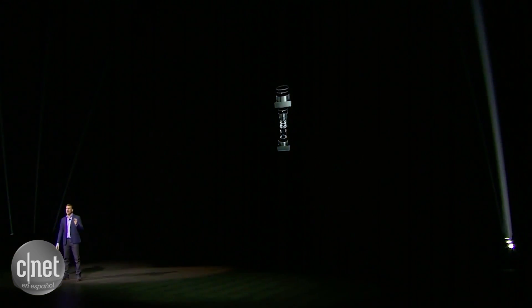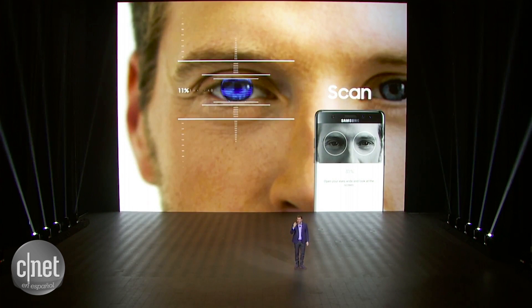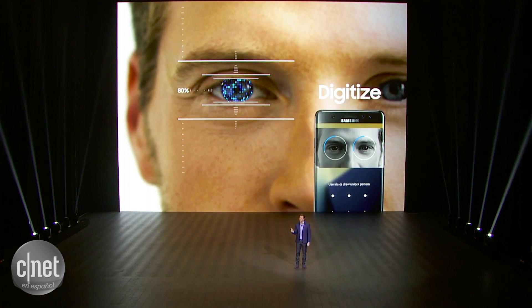The Note 7 comes with an iris scanner. We developed our own proprietary algorithm to map the contours of your iris and the pattern of it, and translate it into a unique digital signature. It took five years to perfect, but it only takes a glance to unlock your phone.